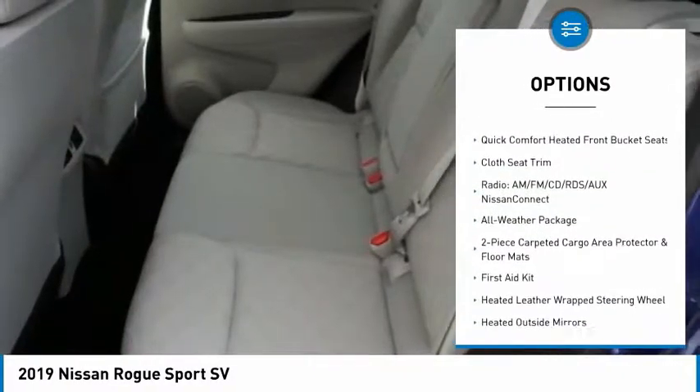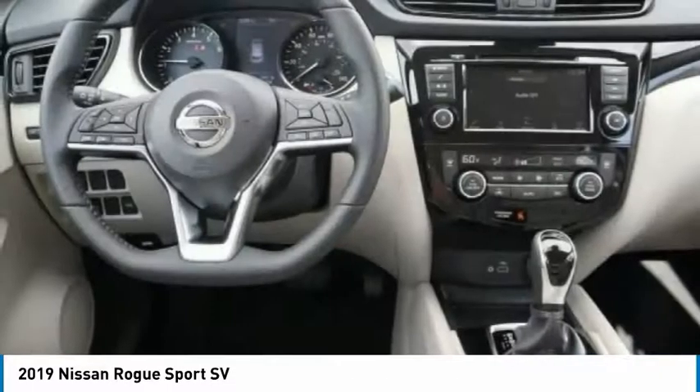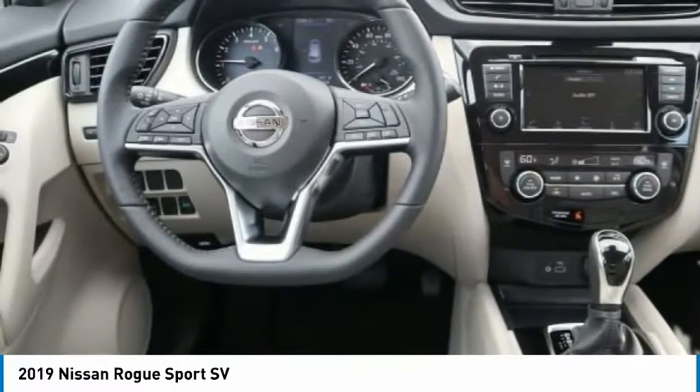Fog lights, four-wheel disc brakes, speed control, splash guards, rear window defroster.